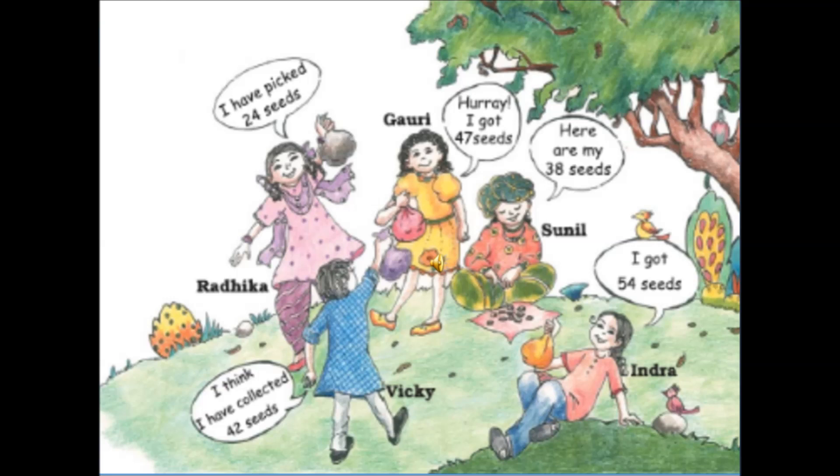Vicky says, I think I have collected 42 seeds. Radhika says, I have picked 24 seeds. Gauri is very excited — she says, Hooray! I got 47 seeds. Sunil is busy counting his seeds and says, here are my 38 seeds. Indira is looking very relaxed and she says, I have collected 54 seeds.